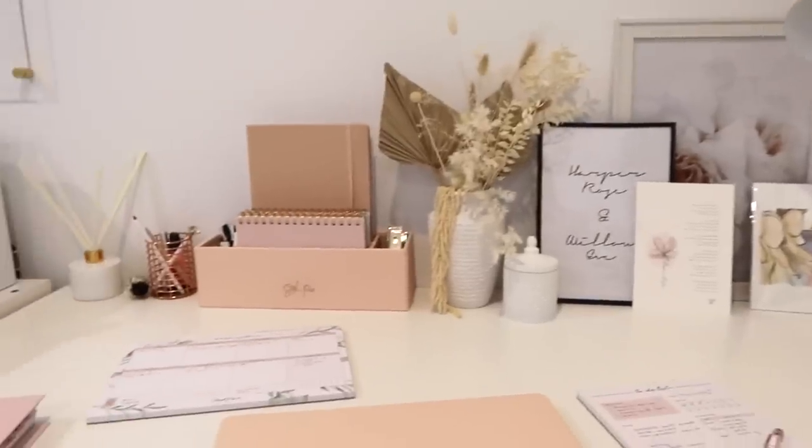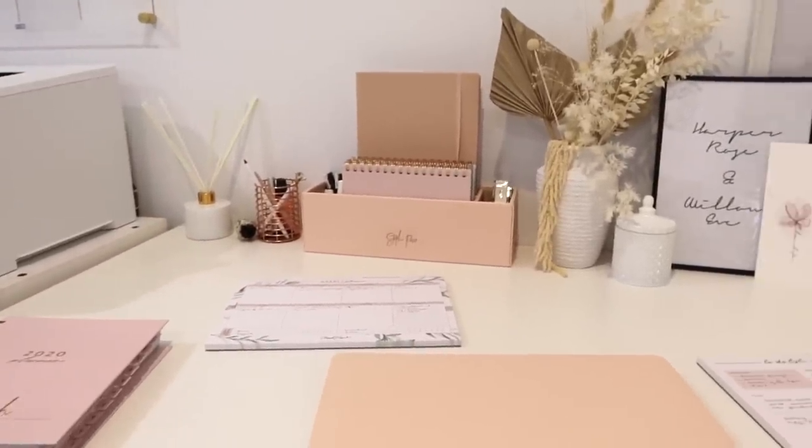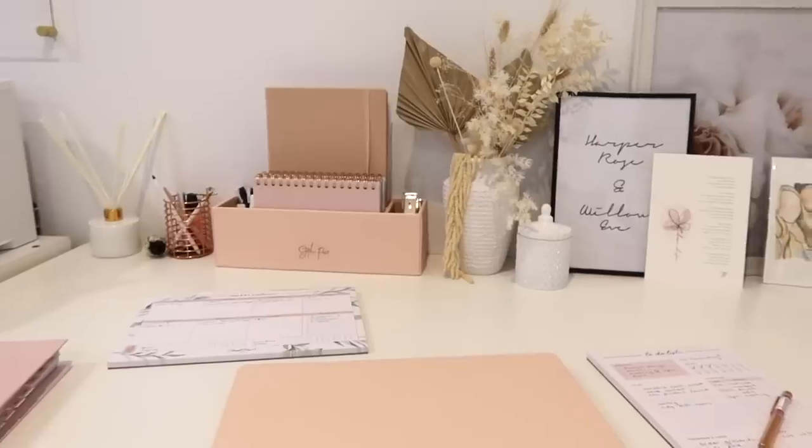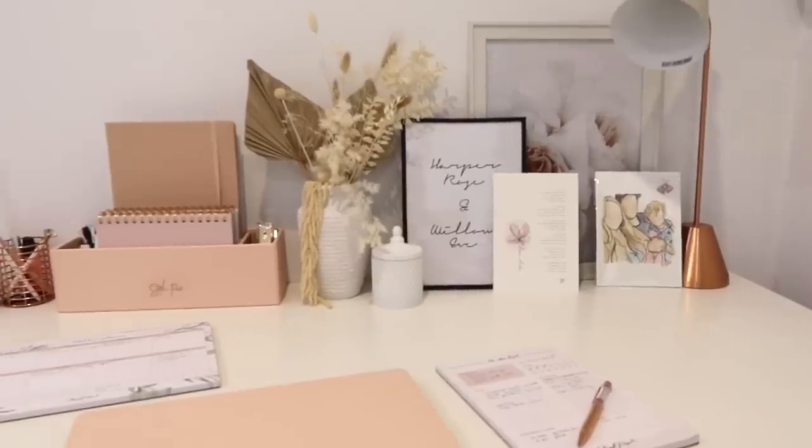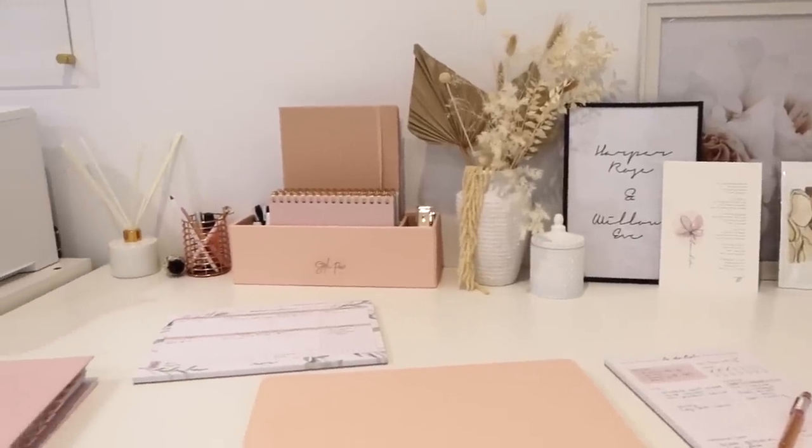I'll come down to the desk now. I try to keep this more minimal, but obviously I like it to look pretty as well. I've got a couple of frames, a cute lamp, a desk organizer and stuff like that.